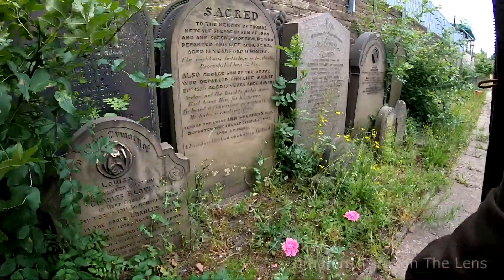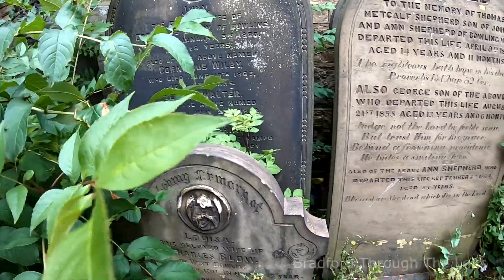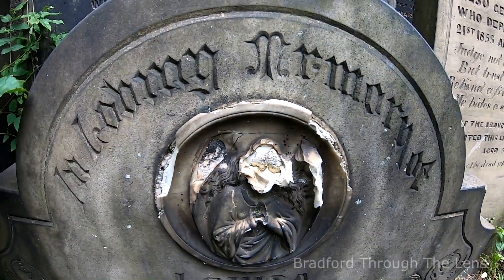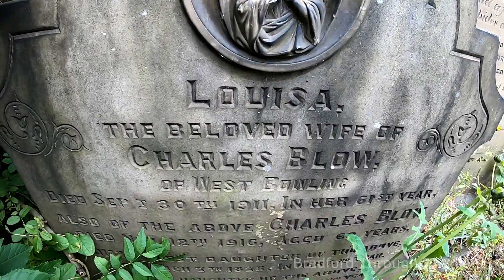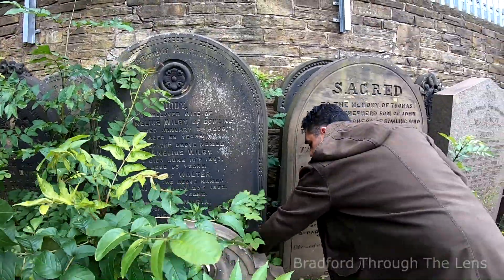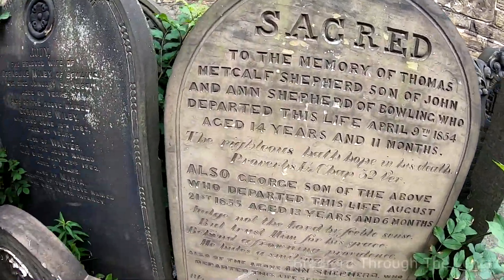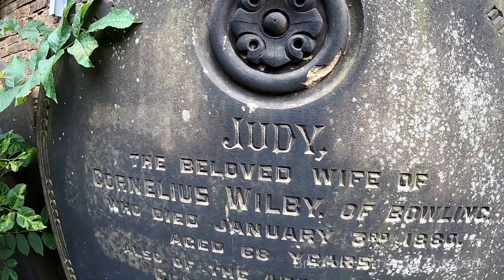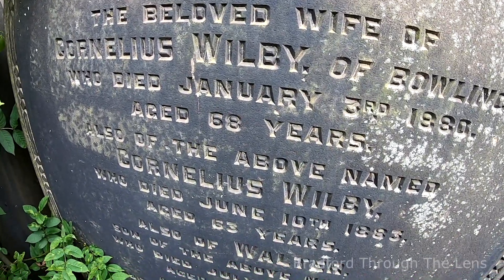I just cannot believe how little they are. So this is more in the open — look at that. That's been damaged there, what a shame. I think it's an angel or something. And here: Jury, the beloved wife of Cornelius Wilby of Bowling — so obviously a local person.